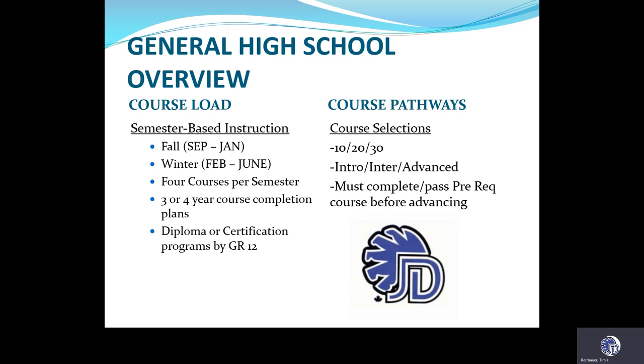Course pathways. Course selections are as follows — usually a dash one, dash two, or sometimes a dash three selection. The grade 10 level course would be 10-1, and it would also correspond with some electives as being the introductory level. Grade 11 would be a 20 level or intermediate, and grade 12 a 30 level or advanced. The majority of our courses require you to complete prerequisites before advancing. For instance, if you were enrolled in Art 10, we would ask that you successfully complete Art 10 before moving on to Art 20 or Art 30.